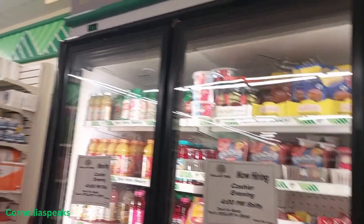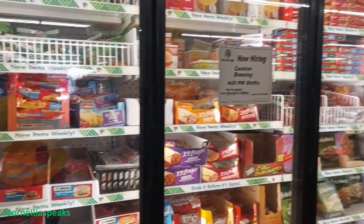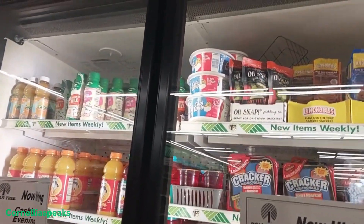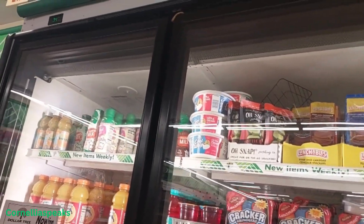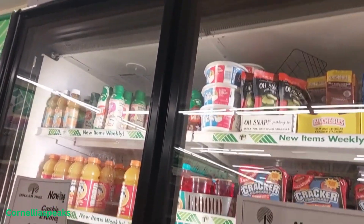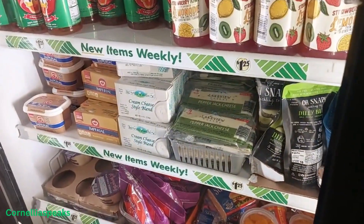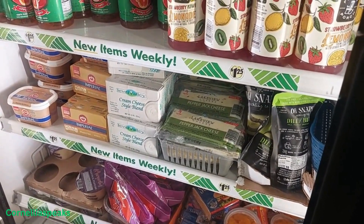The only thing I'm seeing new in the food area — everything's the same from last week. The only new thing this week is that Cool Whip. That's something you can always throw in the freezer and stockpile on. And then the other thing I'm seeing is this pepper jack cheese and that cream cheese style blend.